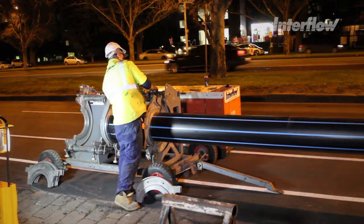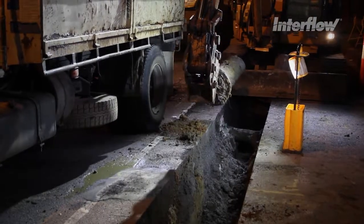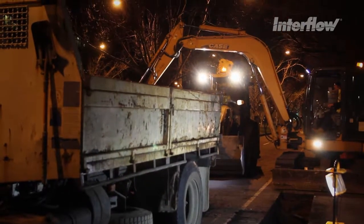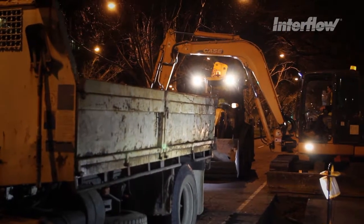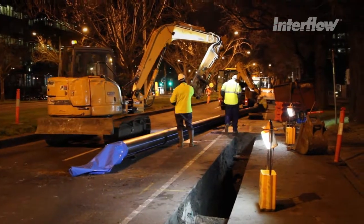12 metre lengths of poly pipe were welded together into 20 to 30 metre strings. The existing pipe was excavated and removed. In performing this task, it was vitally important to ensure nearby services and ones that crossed the line of pipe were not damaged.